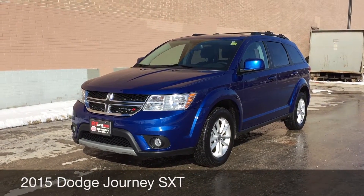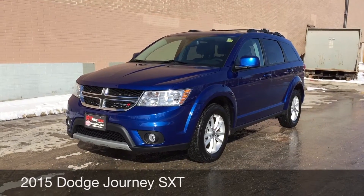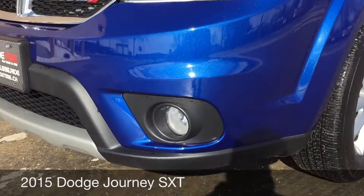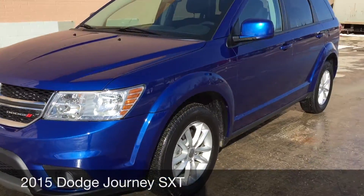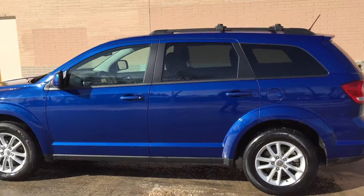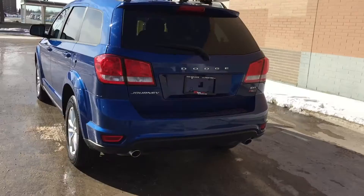Hey, this is Ride Time with two locations. What we have here is a 2015 Dodge Journey SXT. To start, I want to show you the fog lights right there. We got 17-inch aluminum alloy wheels, and a roof rack on the top as we come around the back.